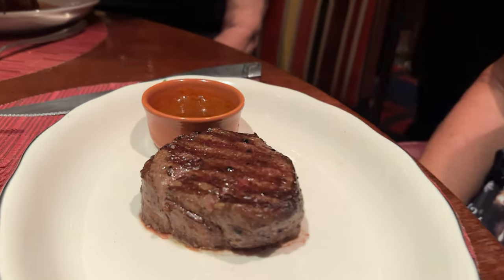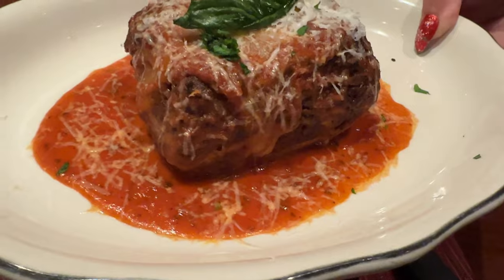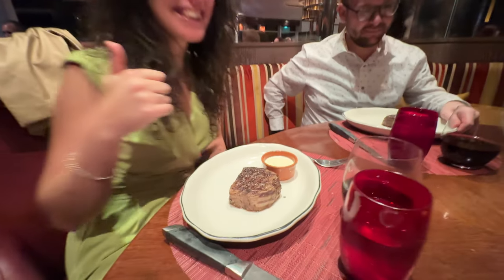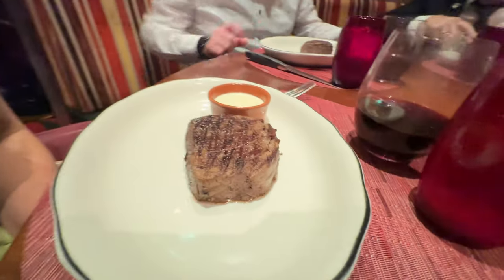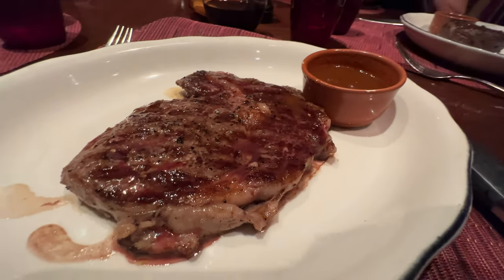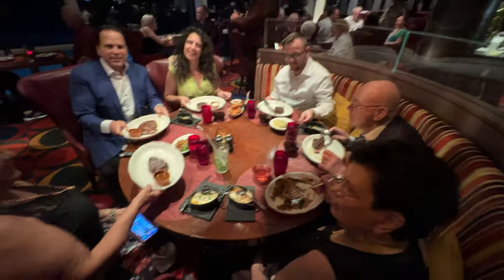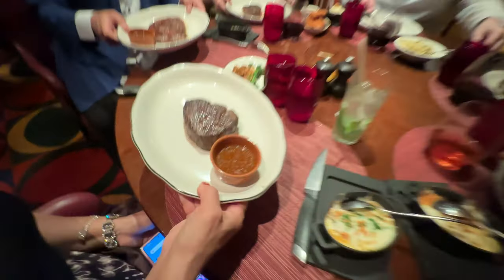We got through the appetizers, we got through the wine, and now it was time for the main entrees. The steaks were fantastic — no question about it, they're known for their steaks. But the lasagna was the winner. We were all so impressed with the lasagna — homemade pasta, it was just terrific.